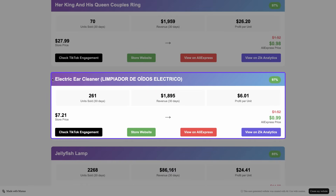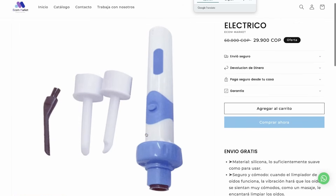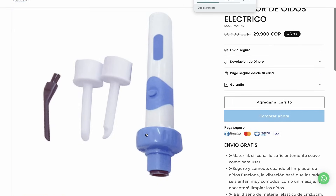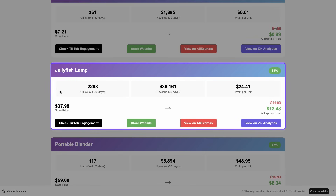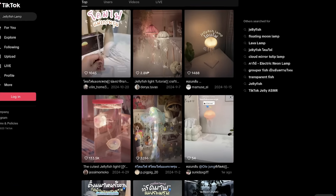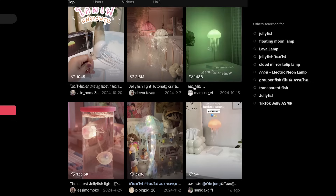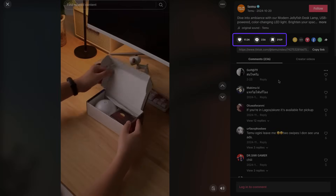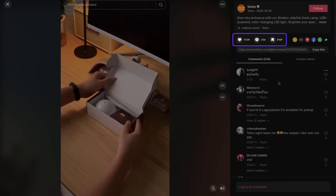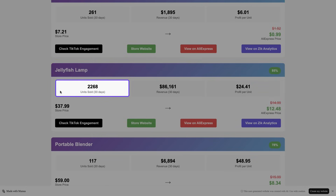Now let's quickly review the other four products. Electric Ear Cleaner: after reviewing the data, this one isn't the best fit for TikTok. It's more of a semi-medical product, and personally I wouldn't add it to my store, especially considering the low profit margin. Jellyfish Lamp: checking the TikTok engagement — this one screams TikTok viral. The engagement is great, with many videos getting a high number of likes.